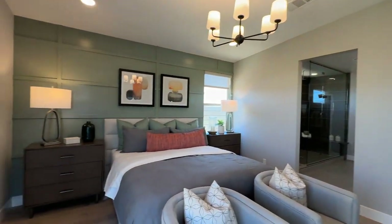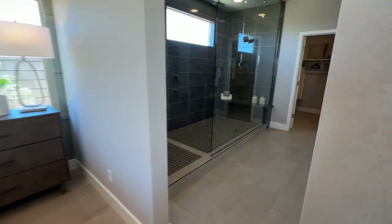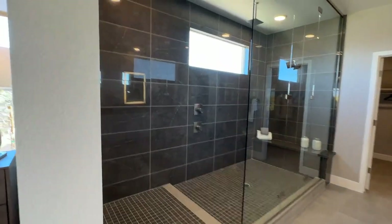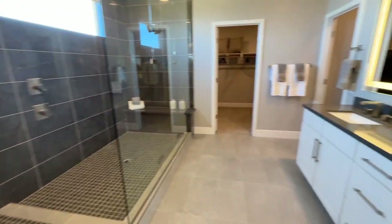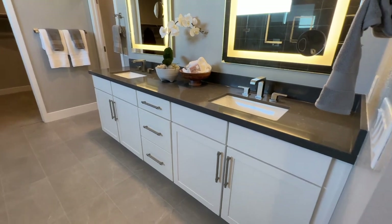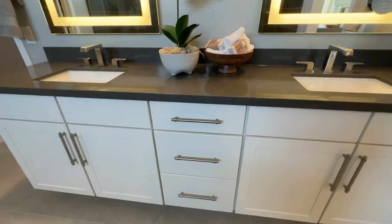The biggest trend here in Vegas is the oversized shower — it's almost too big for me! Then you have the double vanity with the same quartz countertops and white shaker cabinets.